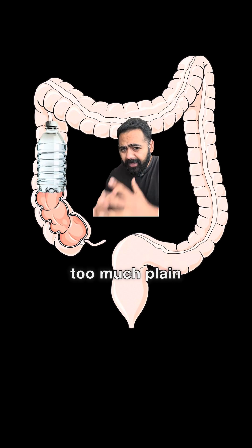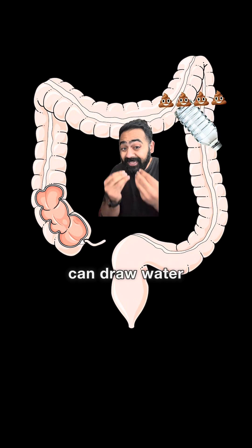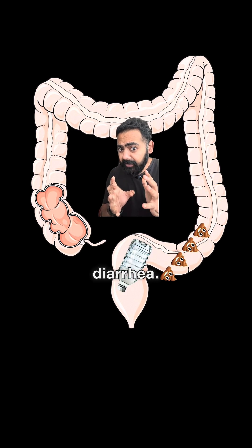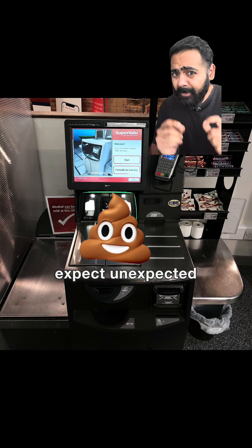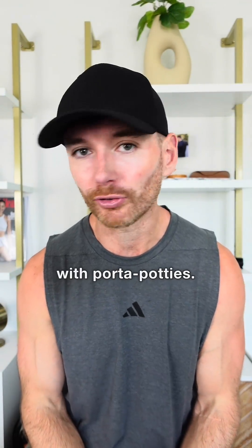Hydration is key too. Too much plain water or excessively sugary sports drinks, which are hypertonic, can draw water into the gut and cause osmotic diarrhea — a scientific way of saying expect unexpected items in your bagging area. Be smart to minimise risk, but understand there is a reason that marathon courses are littered with porta-potties.